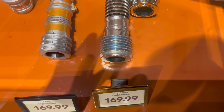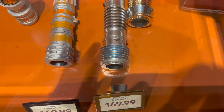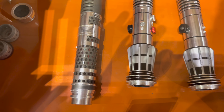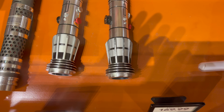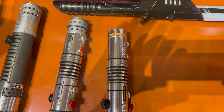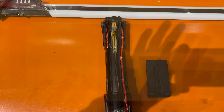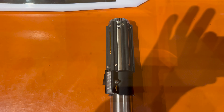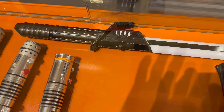Next to Princess Leia, Plo Koon and Darth Sidious are priced at $169.99 each — but remember, these three are 30% off. Shadow Maul is $169.99, and then we have two examples of the Darth Maul legacy lightsaber at $169.99. Kylo Ren's legacy lightsaber is $179.99, Darth Vader's legacy lightsaber is $159.99, and at the top of the case, the Darksaber is $249.99.